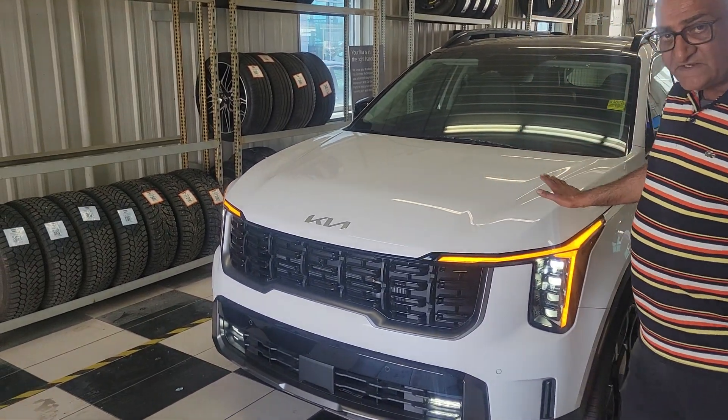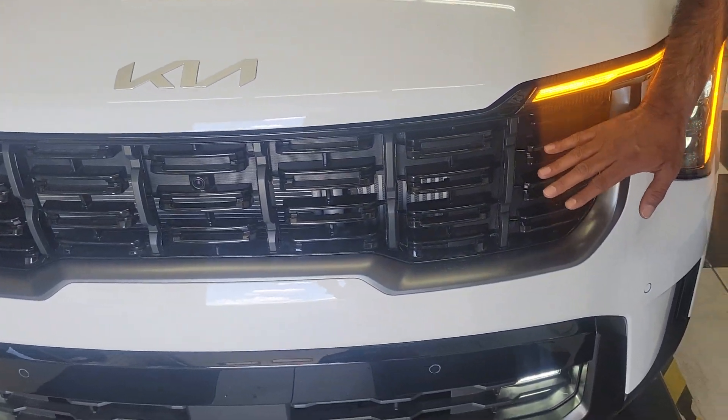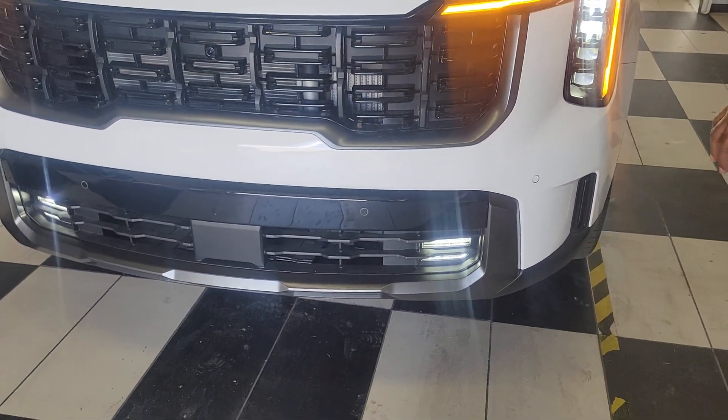As you can see, it's a brand new design. The front grille is now a combination of glossy as well as satin finishes, so it gives you a really good angular look. Skid plates at the bottom, all darkened out.